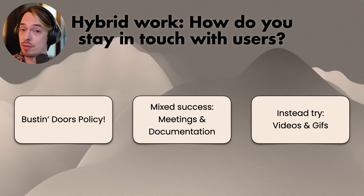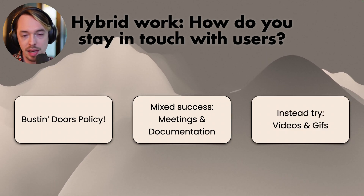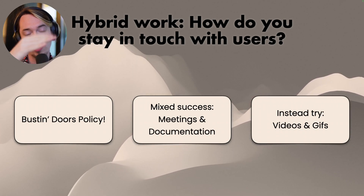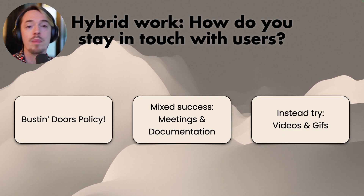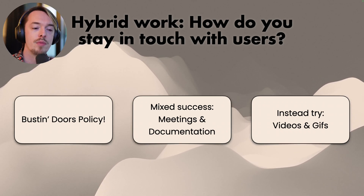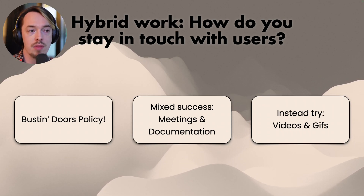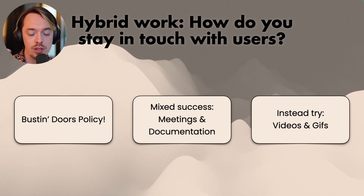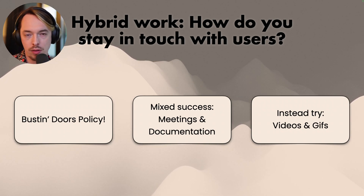Instead, try videos and GIFs. Just make a short video and put it in Slack — people are going to watch a small video. Or share a GIF of a new feature. People really do pay attention to that. Staying in touch with users by giving them something quick and easy to look at and understand was seen as much better and worked better for a number of folks.